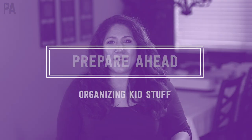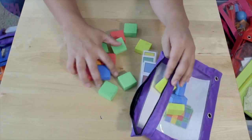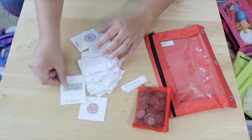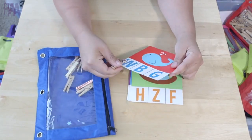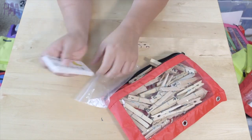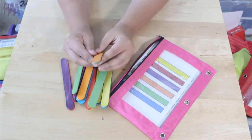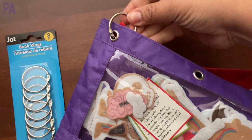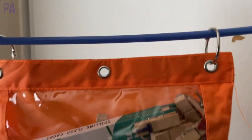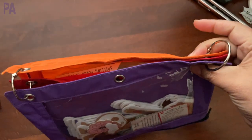When my kids were younger and I was doing a lot of busy bags, I had one section of already-made materials in individual busy bags. This worked really well because I could grab something when we were running out the door or if I needed something already done. I had them all together in individual pencil pouches with an open front so I could see exactly what was inside.